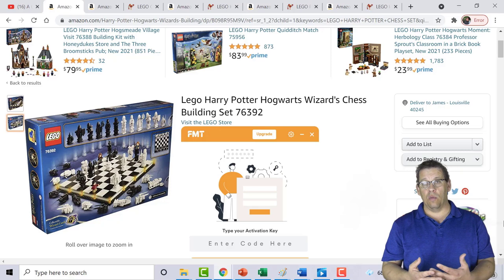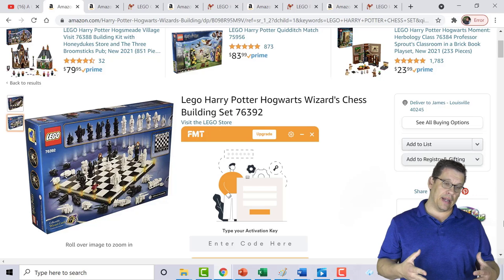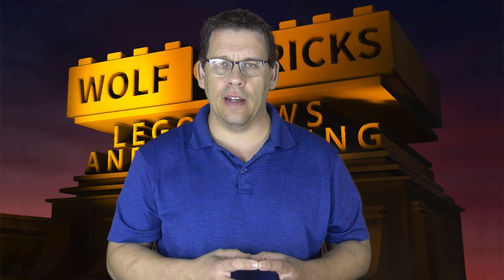Going back to the Lego Harry Potter Hogwarts Wizard Chess Set, I really think it will see 300–400% return on investment around the second or third Q4 after it retires. Unless a Star Wars chess set comes out — which I don't see happening for at least the next 10–15 years — this Hogwarts set will be the one everybody wants to own and collect. Hope you enjoy the video — please like and subscribe. I'm Jim with Wolf of Bricks — always go out there and get it.